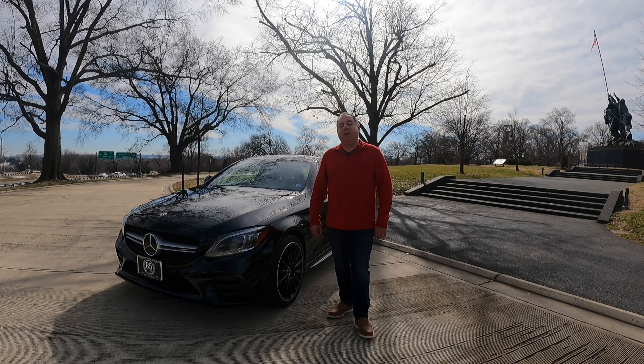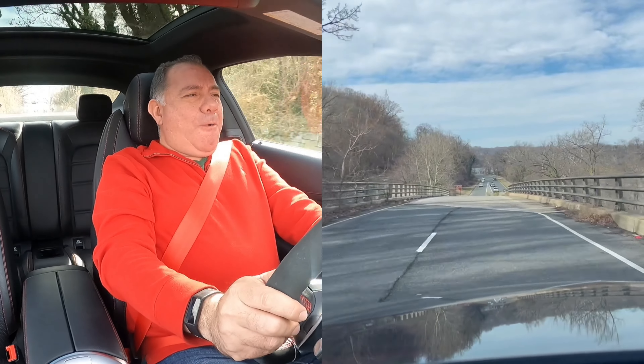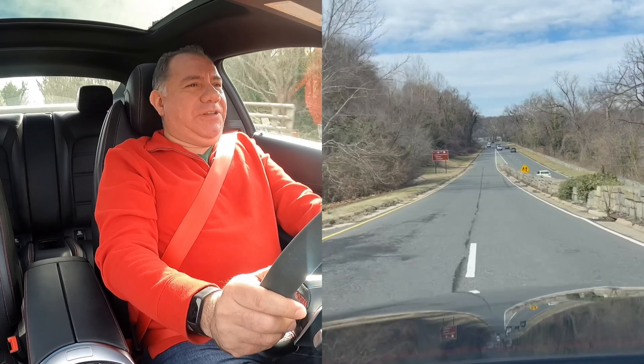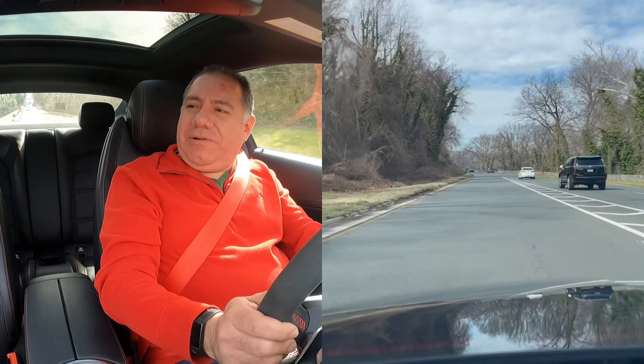That's not too bad for a little coupe. Let's get this show on the road and see what the C43 AMG is all about. Here we go, driving the C43 AMG. We've got it in Sports Plus, of course, to hear those crackles and pops.